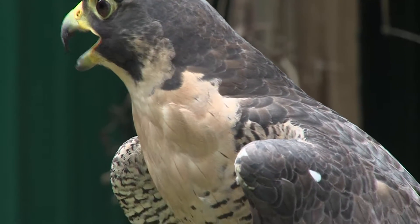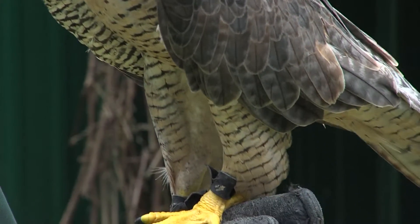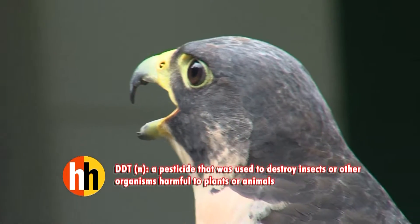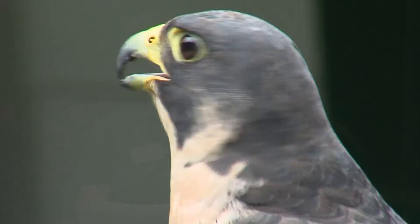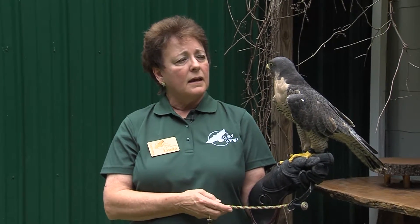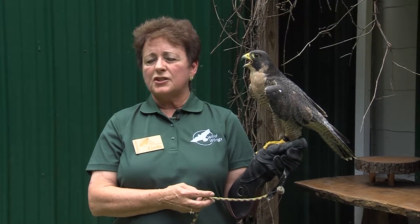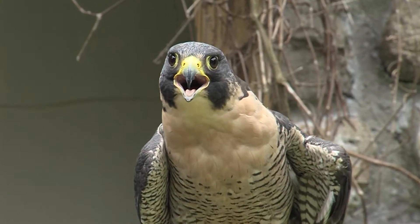As far as conservation goes, these birds used to be on the endangered species list due to the DDT used in the 50s and 60s as a pesticide. Once that was banned, there hasn't been a problem and they've been taken off the endangered species list. During the ban period, these birds were unable to reproduce because the eggshells were too thin due to the pesticide causing problems with the shell.